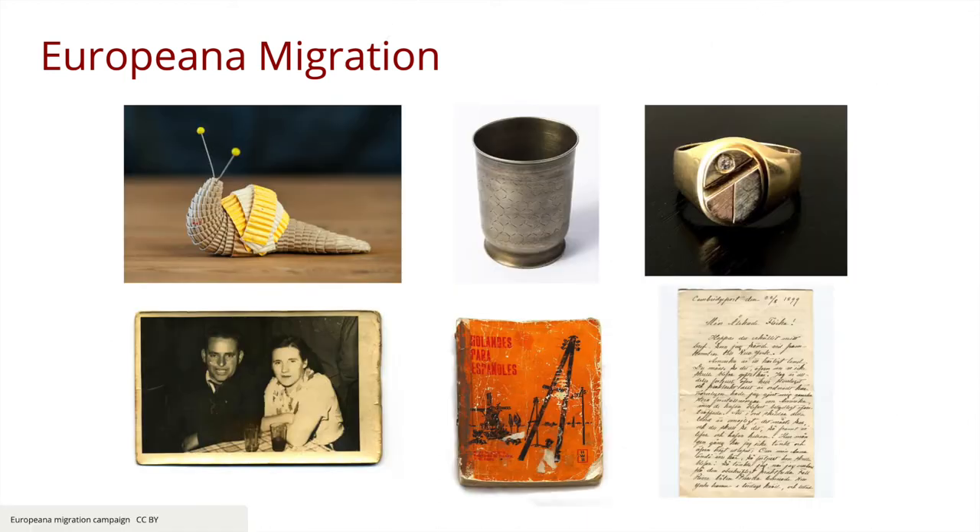An example of that editorial content is the online exhibition called 'People on the Move', which highlights how migration has contributed to culture and changed the world. The objects shared ranged from everyday items such as jewellery and clothing, to letters and postcards written back home, to keepsakes and memories of home that people bring with them when they move to a new place or country.